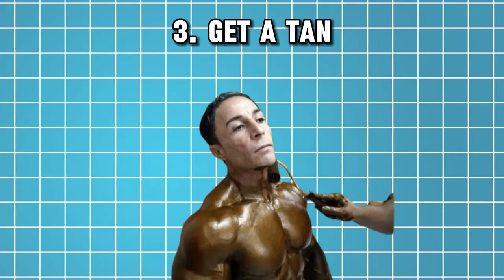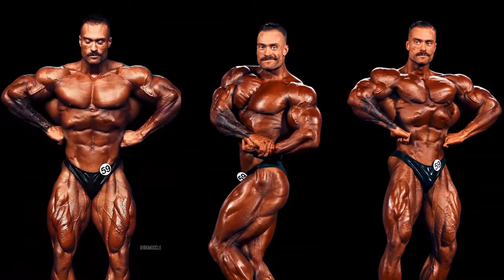Tip number three is to get a tan, and this one's pretty simple but can make a big difference to the way you look. If you're a pasty person with a lighter complexion, it's going to be harder to see the definition you've created through your transformation. That's literally why bodybuilders put spray tan on before they step on stage — it helps the definition come out and makes a huge difference. So tip number three: get a tan.